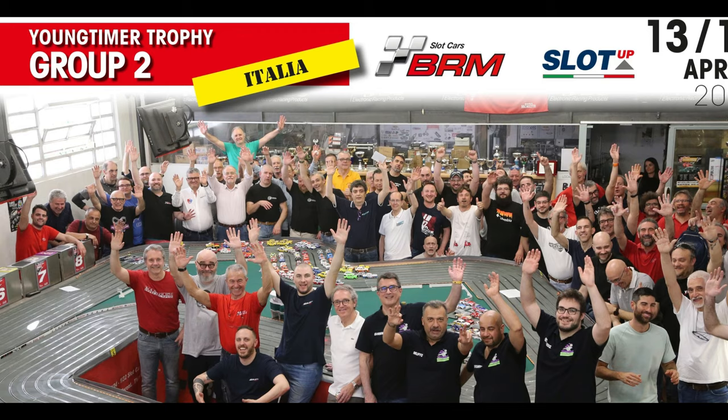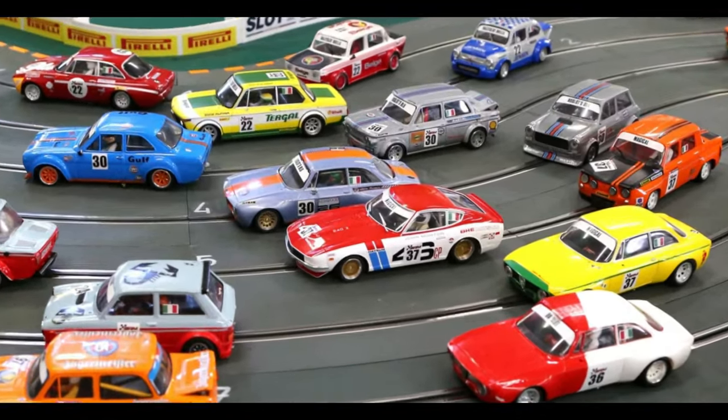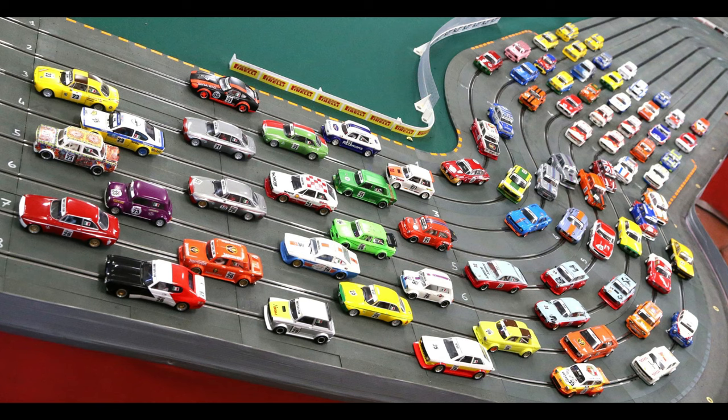Next we have BRM with some Young Timer news. There was an event, and looking at the photos it's very exciting — the 240Z was in the mix. I don't believe it's been released yet, so if it raced, that's pretty epic because it would be a pre-release car. Really cool to see these racers at BRM 1/24 scale. I want to say something but I can't, though you will see some 1/24 action in the shed very soon.